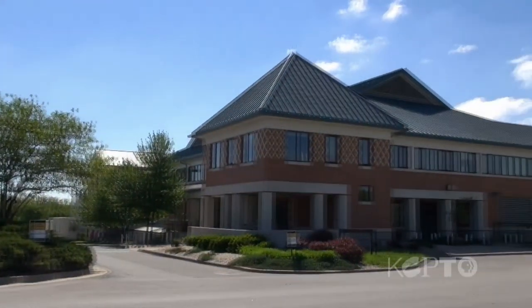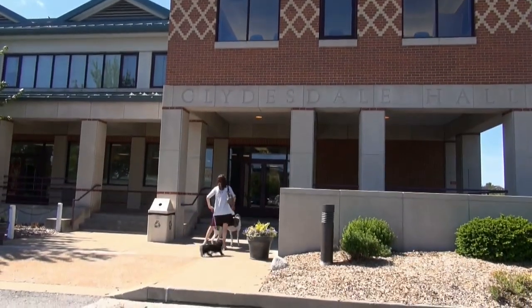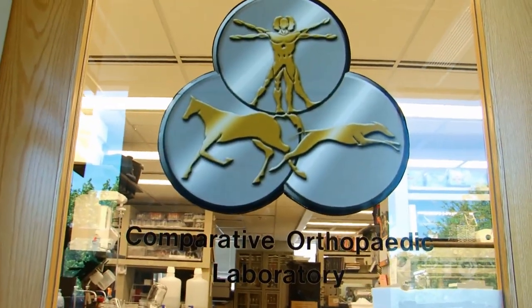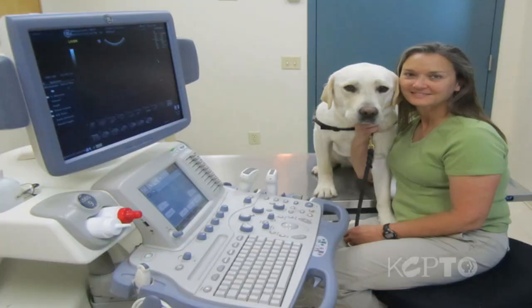One health, one medicine. That's the concept at the University of Missouri, where every department from engineering to the individual medical schools work towards one goal collaboratively. The veterinary school at the University of Missouri in Columbia is not only an active teaching college, it's also on the vanguard of translational medicine. Mizzou's veterinary school, especially its comparative orthopedic lab, is making medical discoveries that will someday soon translate to humans.